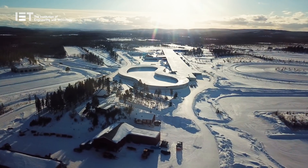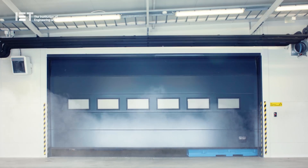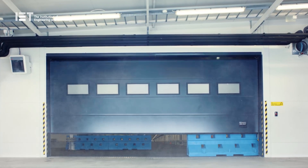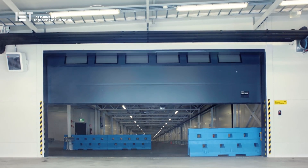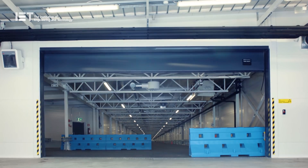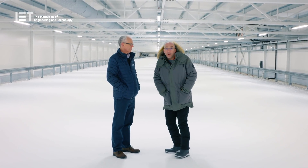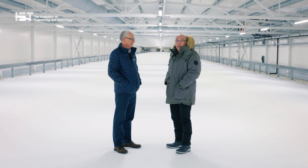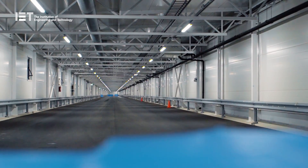On my way in, I found a dramatic door to open. We're here at Test World in Finland with Alex Burns, who is the president of Millbrook, which is the parent company of Test World. What a fantastic facility — tell us all about it.